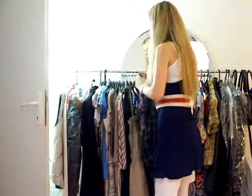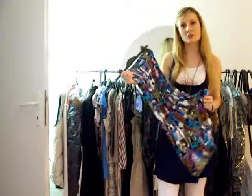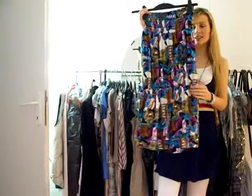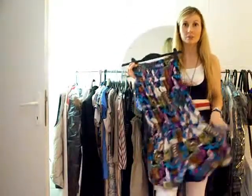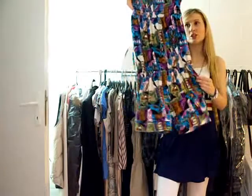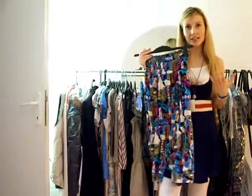The next romper I'm going to show you is the one I already showed you in one of my fashion hauls. I love it because it's shorter and it has such pretty colors — I love colorful clothing items for summer. It has got this side pocket, which is so cute. I usually like to wear this with my crop denim jacket.